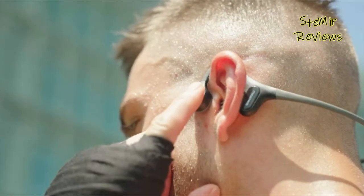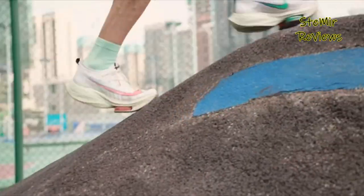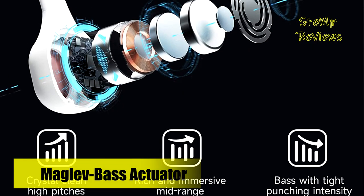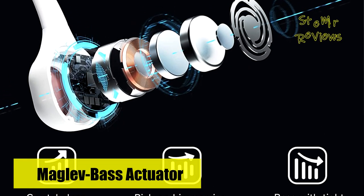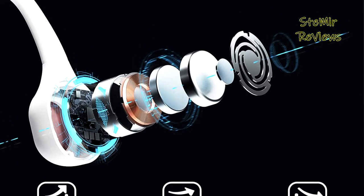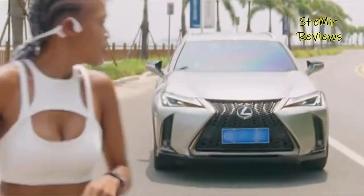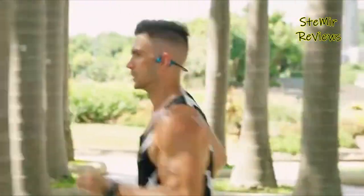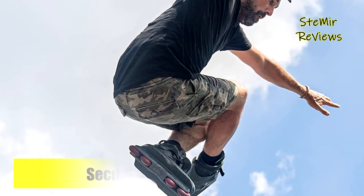The bone conduction technology utilized by Mojo 2 ensures that audio is delivered through the cheekbones, allowing your ears to remain open to external environments and potential hazards. The innovative design of these headphones eliminates the need for earbuds, reducing the risk of ear canal damage, ear fatigue, and infections. This makes Mojo 2 safer and more comfortable than traditional headphones for activities like sports, work, and everyday use.